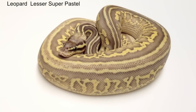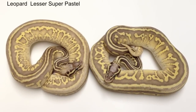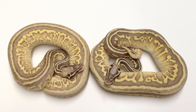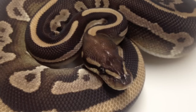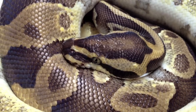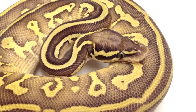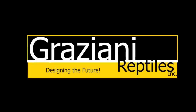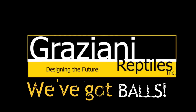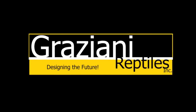I can't wait to see what new leopard combos we produce this year, and I am excited to see what everyone else creates as well. If you have any questions about the leopard gene or anything else we can help you with, please contact us at Graziani Reptiles.